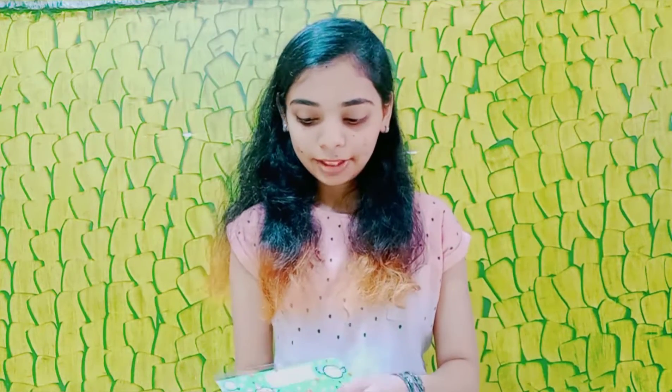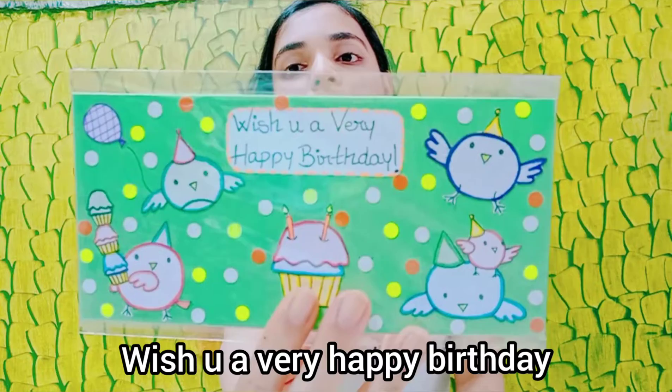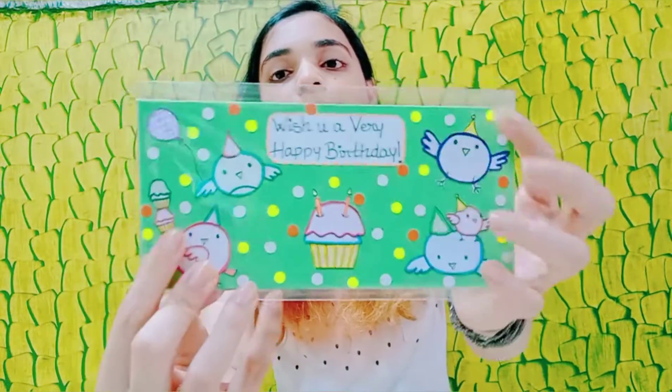This was my favourite amongst all of these envelopes. It says 'Wish you a very happy birthday' with all these cute little birds on it. And I have made a couple of them.